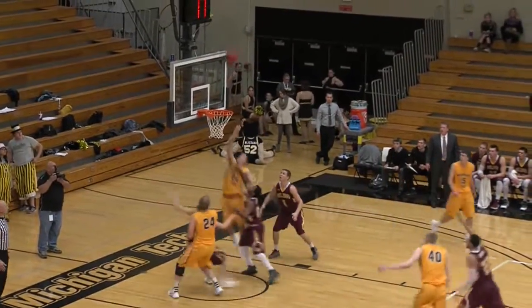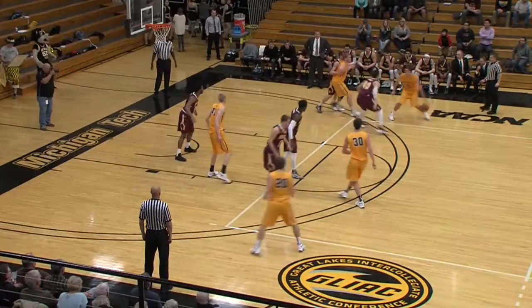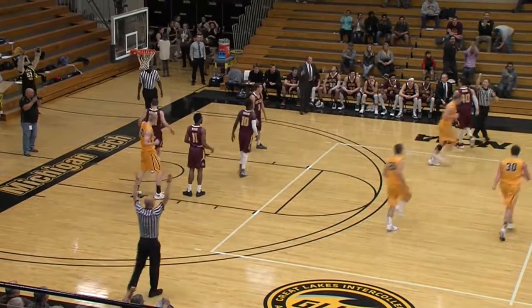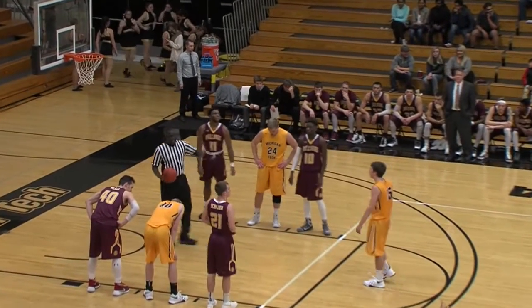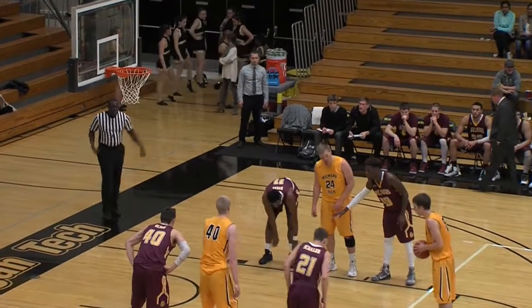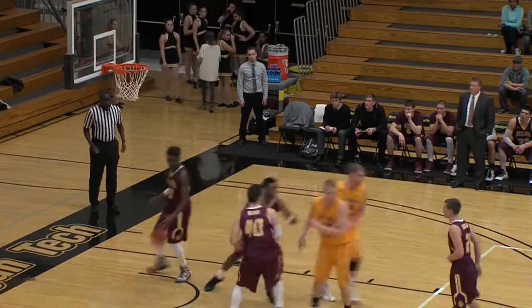Monroe's open and he misses it. Rebounded by Owen, finds Brian Heath. Now Heller sets the screen — Heath will shoot the ball, it's good. And one! And now with a chance for one of those rare four-point plays is Brian Heath, the freshman, number 15 for the Huskies. He's a right-hand shot — and it's perfect.